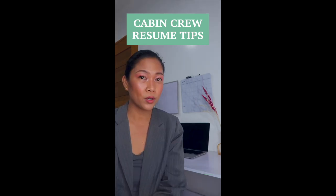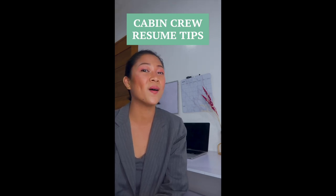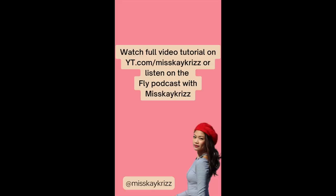Tip number five: I'm going to use keywords to light up my resume and make sure that it stands out. For more tips on resumes, cover letters, or CVs for cabin crew interviews, I have a full dedicated tutorial on my YouTube channel — please make sure to check it out.